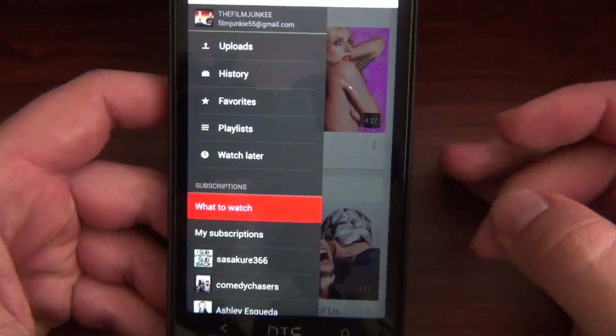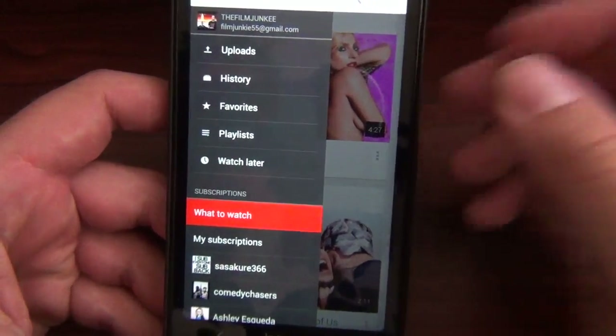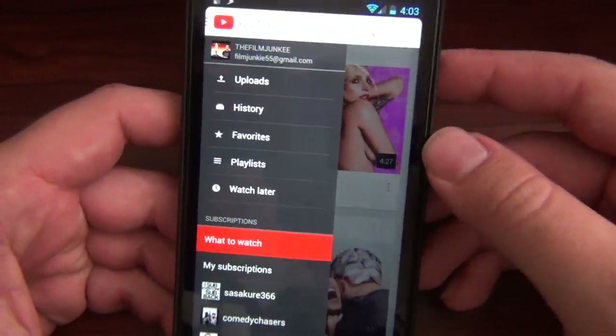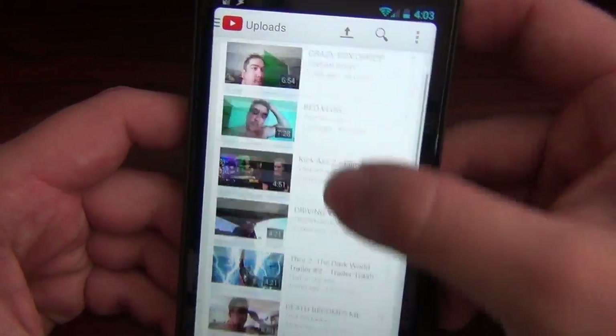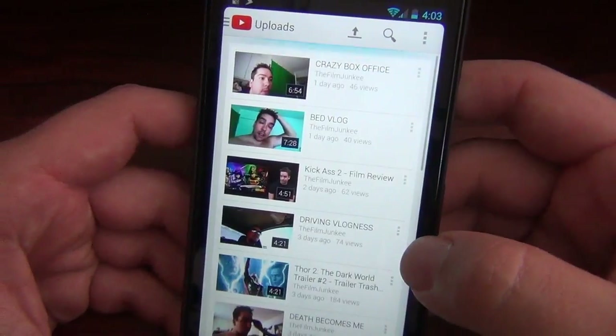I think there are also some Chromecast features — I don't have Chromecast so I can't confirm, but I remember hearing there's a Chromecast button. Either way, just totally awesome stuff here.